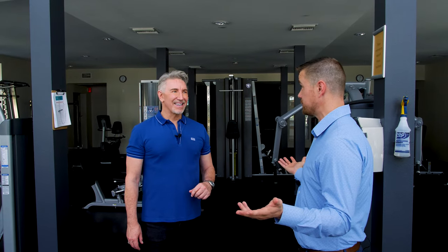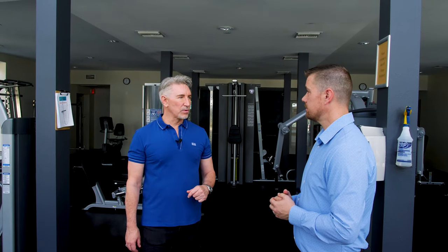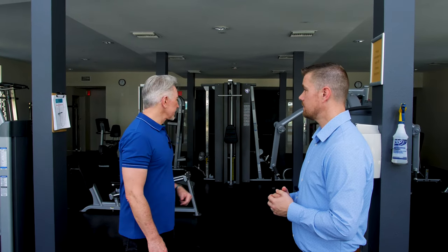During COVID this gym was a must-have because you didn't want to be around three or four hundred people at a public gym. Here there were maybe one or two other people. You'd get a chance to do a little walk on the treadmill and work with the weights.